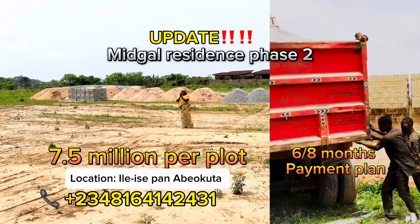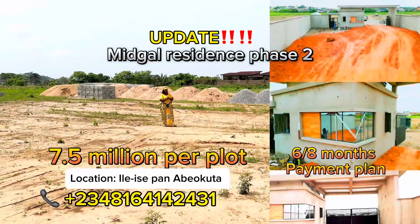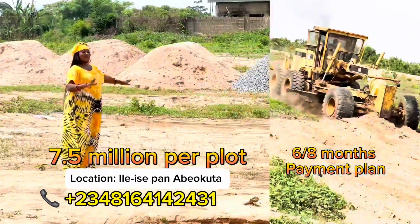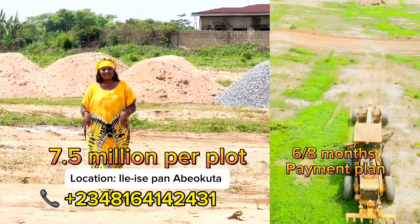All the clients that are keyed and subscribed into Midgar Residence Phase 2 are already buying their building materials and are ready to build. Why? Because it is a buy-to-build estate.